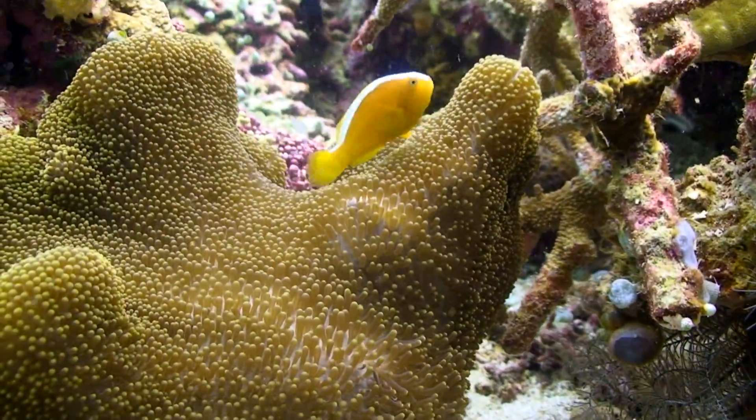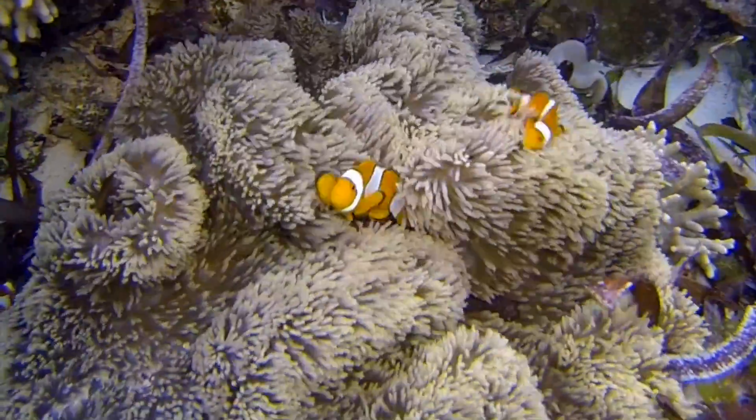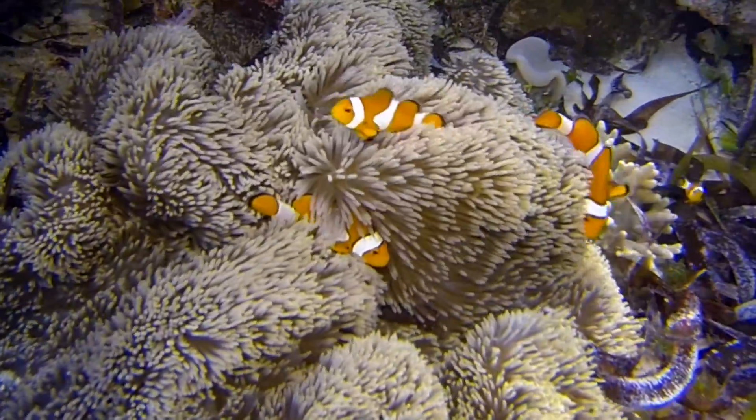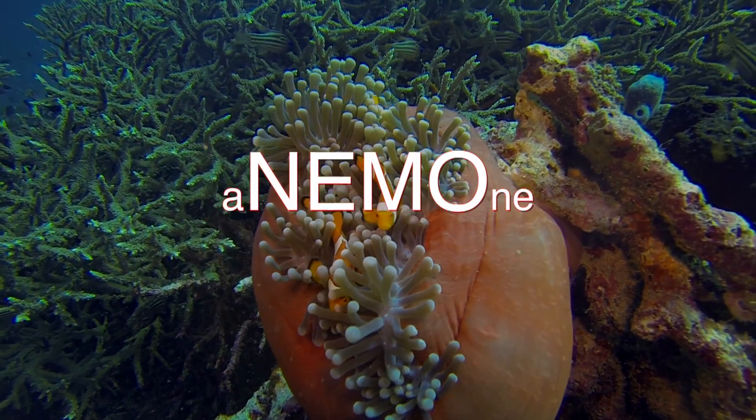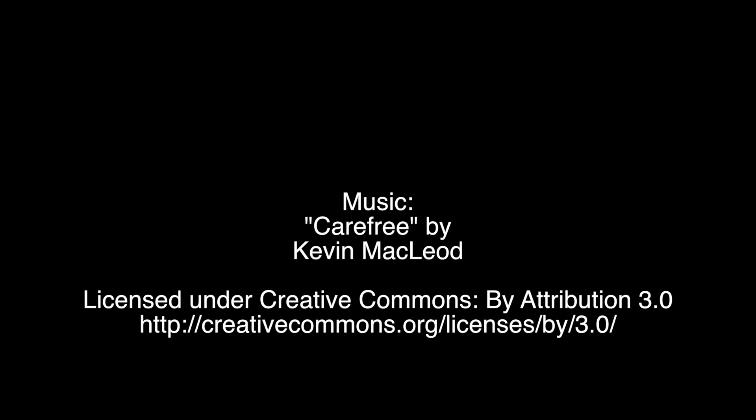So how did I find Nemo? Well, just remember where he lives: Nemo is in the middle of the anemone.